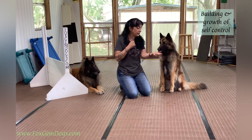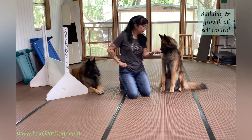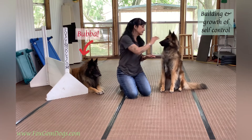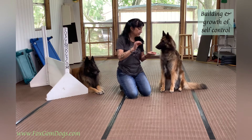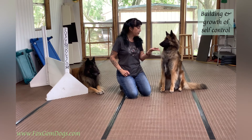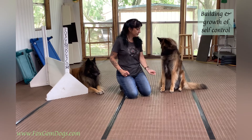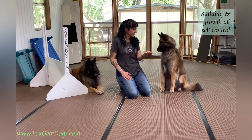We are going to present the treats, close our fist. If she goes for it — yes. Mark and treat. Yes. Yes. Raising the criteria by opening my fist. Yes.